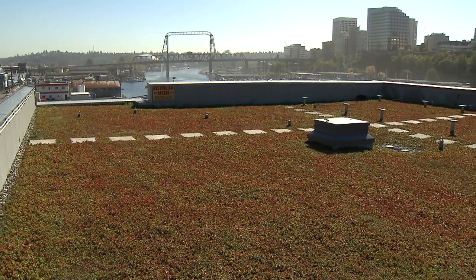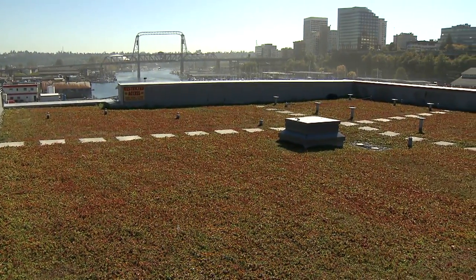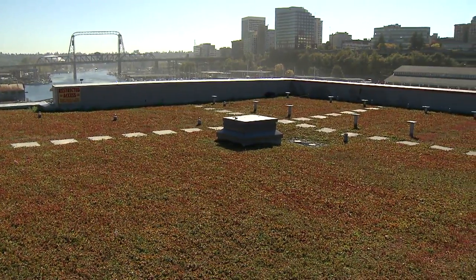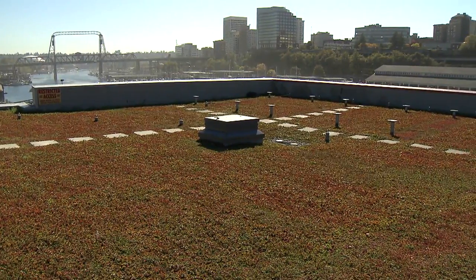With proper maintenance to keep weeds out, correct watering and feeding, a green roof should last indefinitely, offering long-term function and attractive greenery in an urban environment.